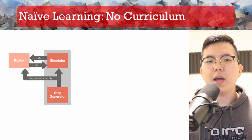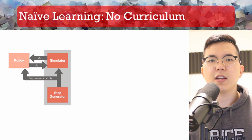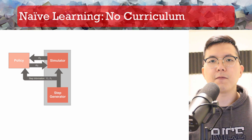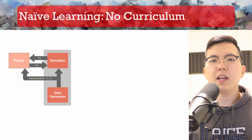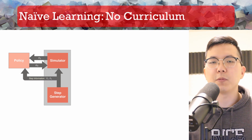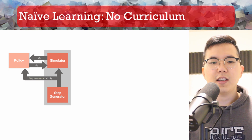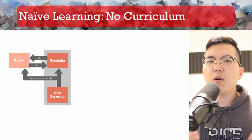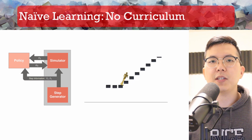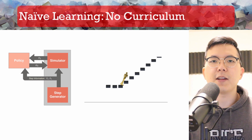In our system, the way we sample step parameters to generate new steps is the core design question. One way is to uniformly sample from the entire space of step parameters. However, this depends on a naive assumption that the control policy must be able to handle really difficult steps from the get-go, which is obviously not true. We observed that if we throw all the difficult steps in from the start, the control policy doesn't learn to navigate difficult steps — it only chooses to navigate really easy steps and stands still instead of moving forward.